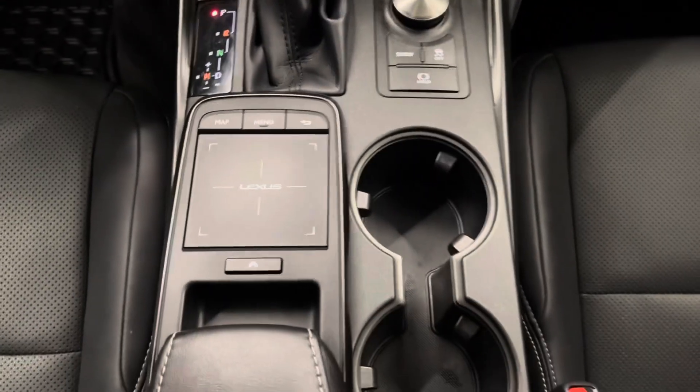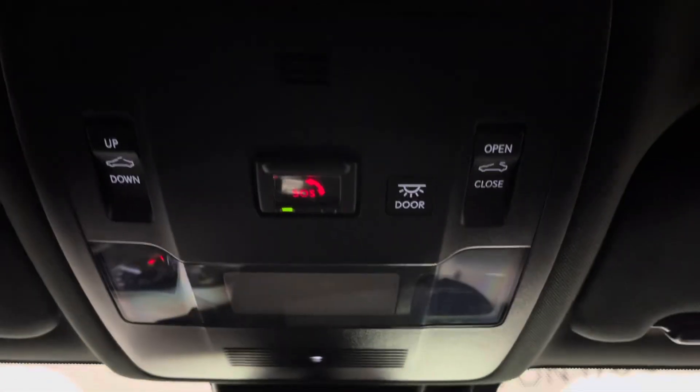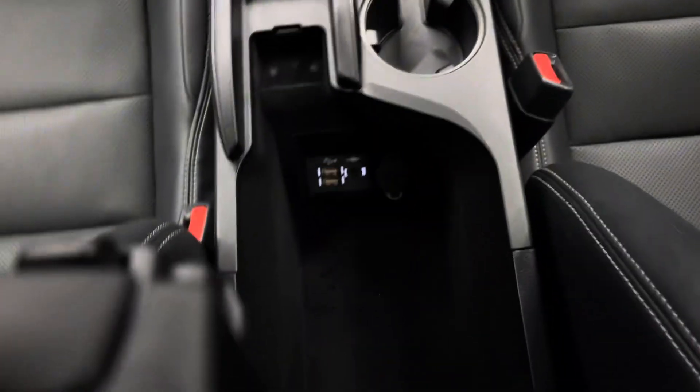You have your gear shifter, beside that is your mode selector, your trackpad, cup holders, sunroof controls above, as well as the spacious center console in the middle.